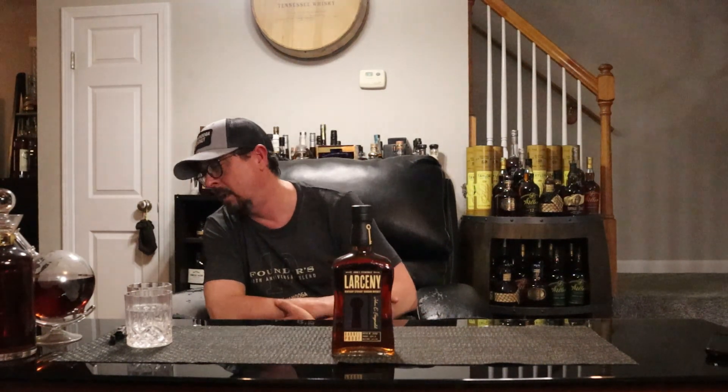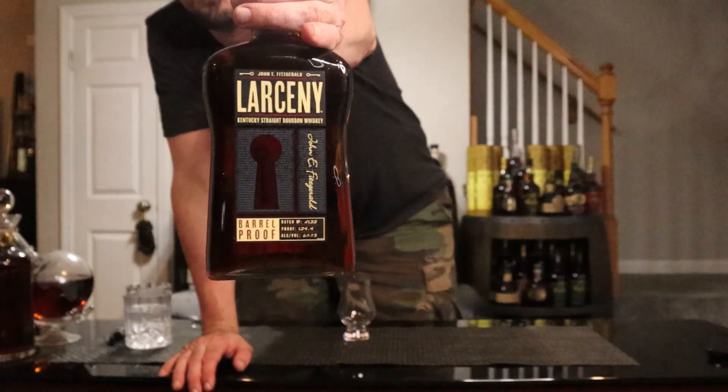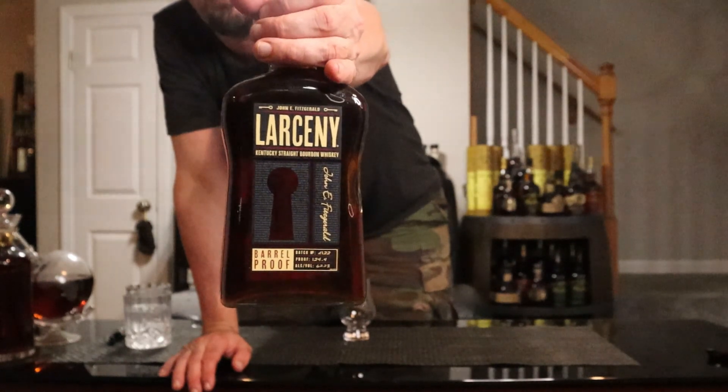But tonight we're doing another fresh crack on my latest find on my bourbon quest. I've had a few of these before, but what we're doing tonight is none other than Larceny — oh yeah — Barrel Proof A122, coming in at 124.4 proof. John E. Fitzgerald Larceny Kentucky Straight Bourbon Whiskey Barrel Proof. Hell yeah!